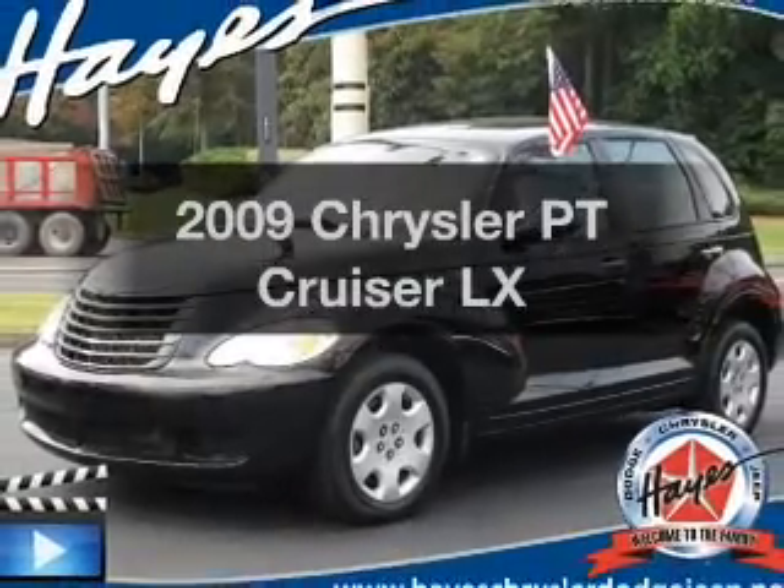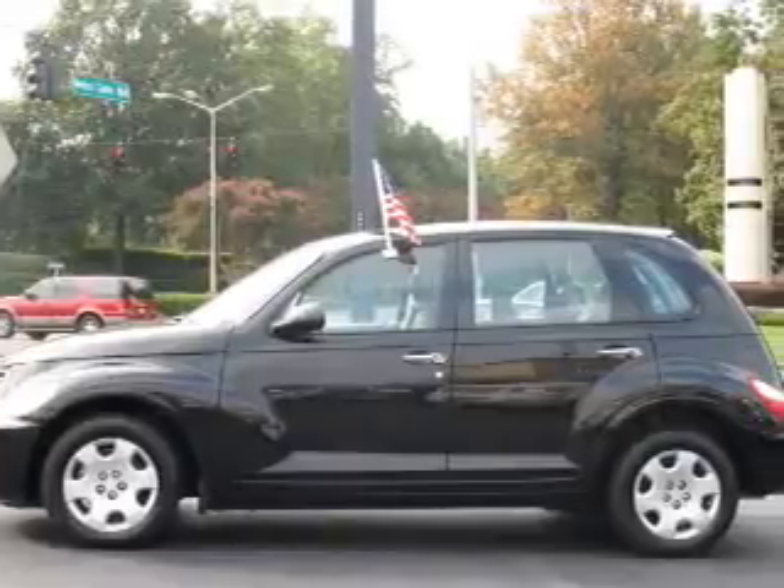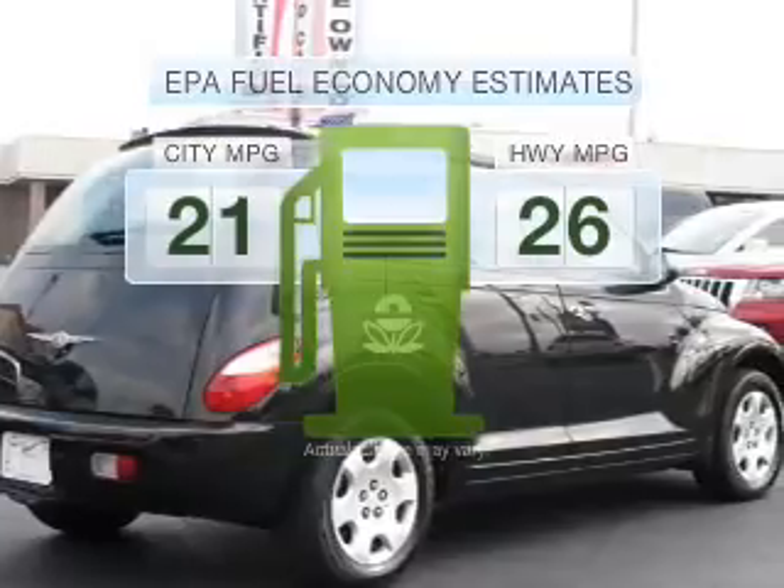Presenting the 2009 Chrysler PT Cruiser. If you're looking for a first-rate auto, this one could be yours today. In the city or on the highway, you'll spend less time at the pump with this fuel-efficient vehicle.